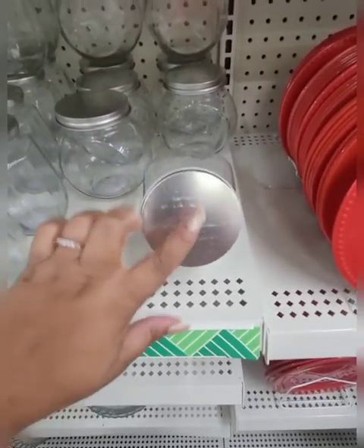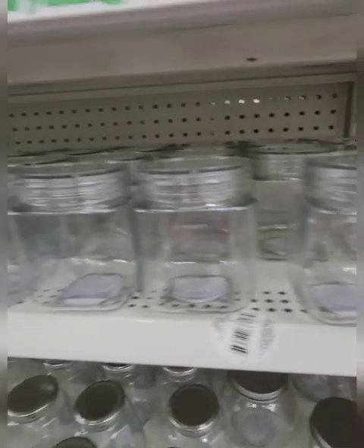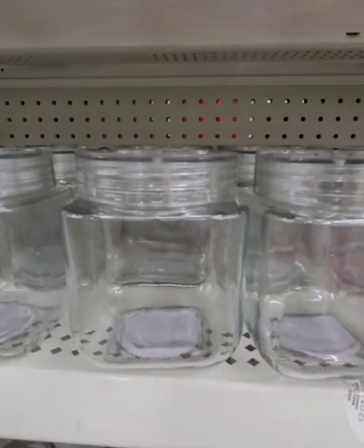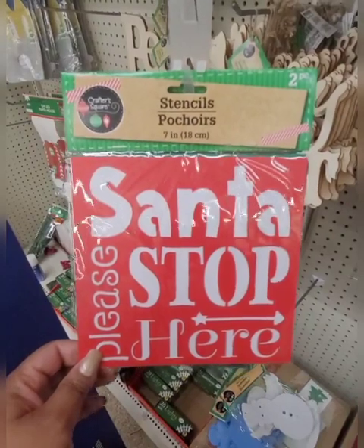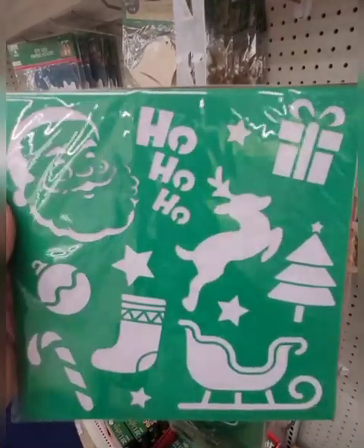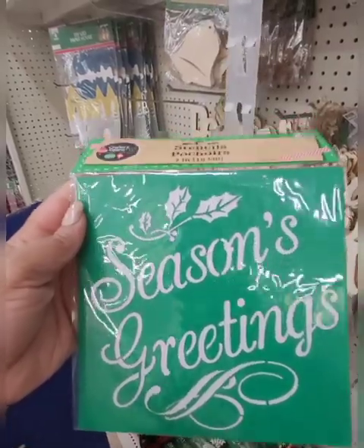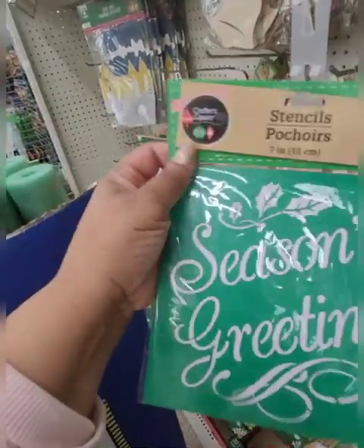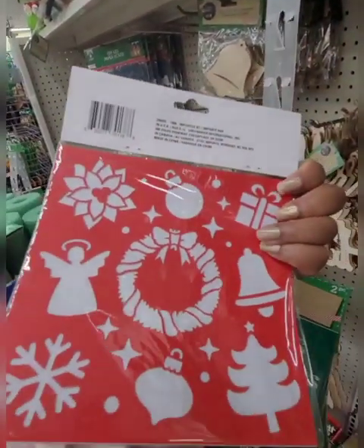I haven't seen these in a while and you can definitely embellish the lid and make them Christmassy. I like these the most — you can also use these in the bathroom for cotton balls or Q-tips. I'm also seeing holiday stencils: this one says 'Santa's please stop here,' and on the back you have different things. This one says 'Season's greetings,' also with different holiday things on the back.